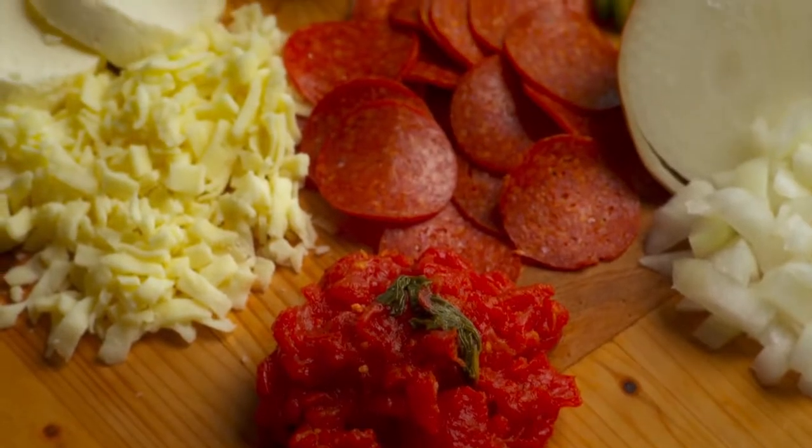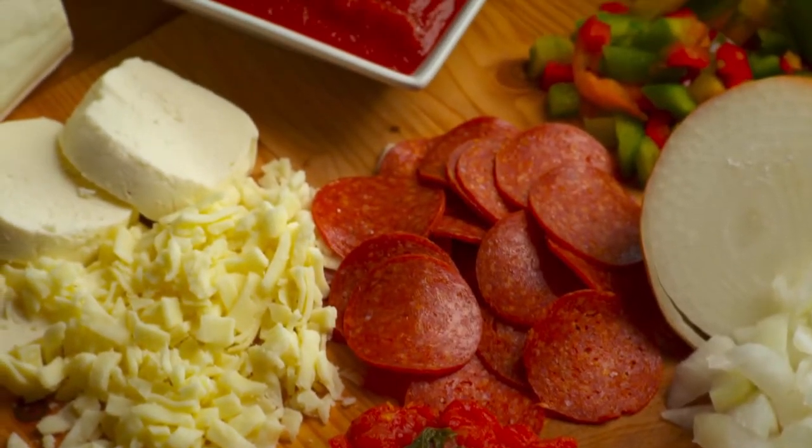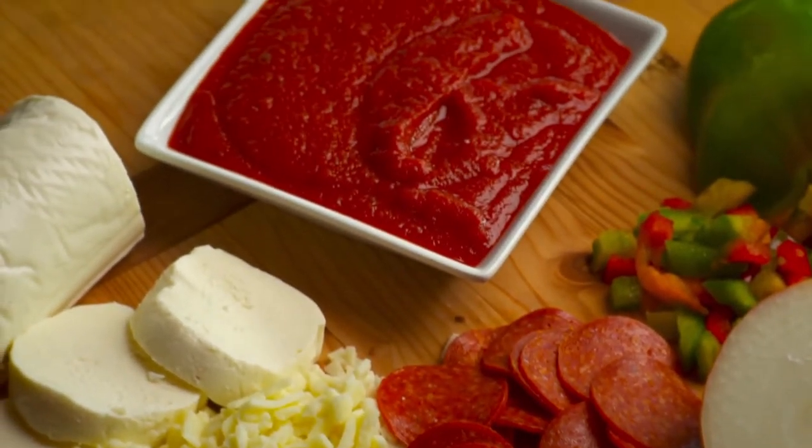In our restaurants, we ship all of our core ingredients — our dough, sauce, sausage, and cheese — to our restaurants, and each restaurant then prepares from scratch the pizzas that are ordered by our consumers, whether they carry out or dine in.